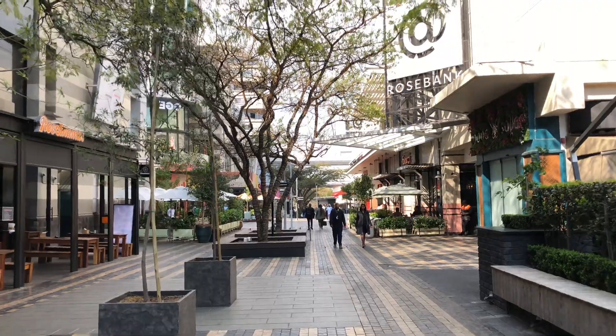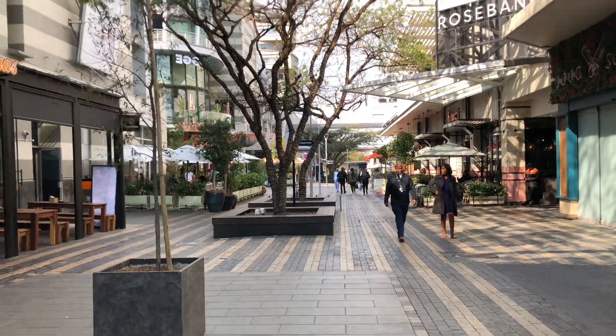Hey yo, what's up guys? Welcome back to another video. We're just gonna do a quick vlog and show you what Rosebank looks like. So right now we are in the Zone, just outside the Rosebank Mall.